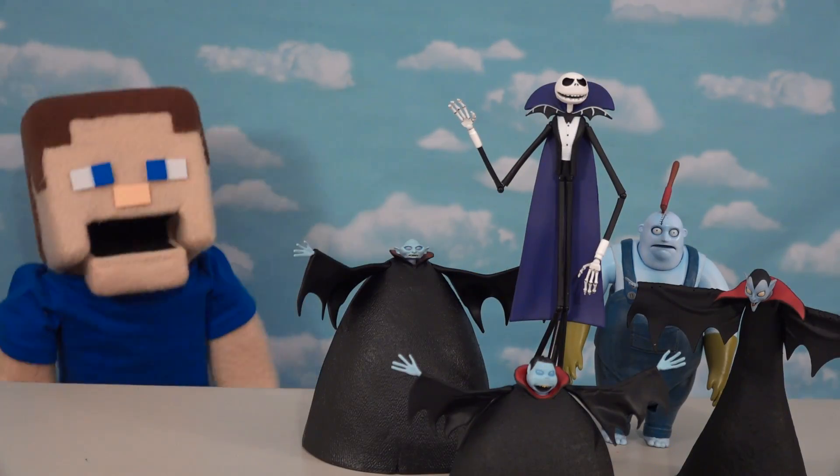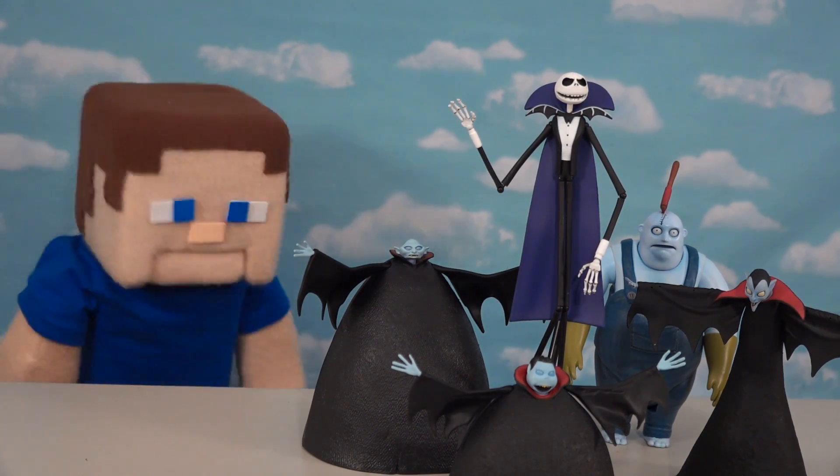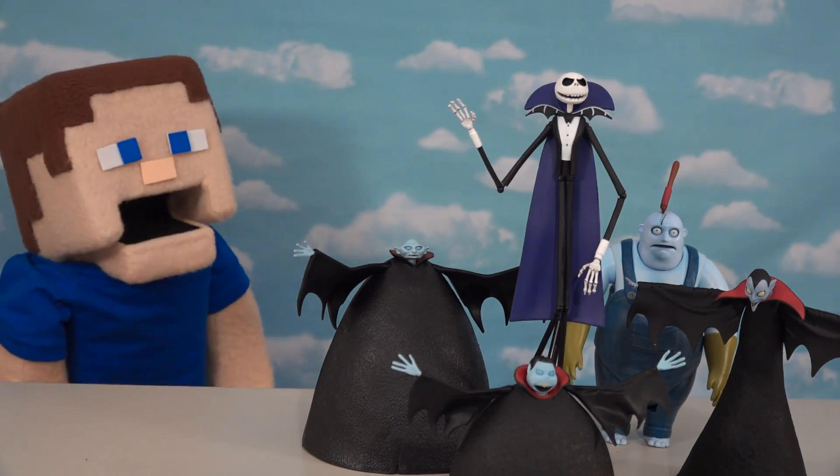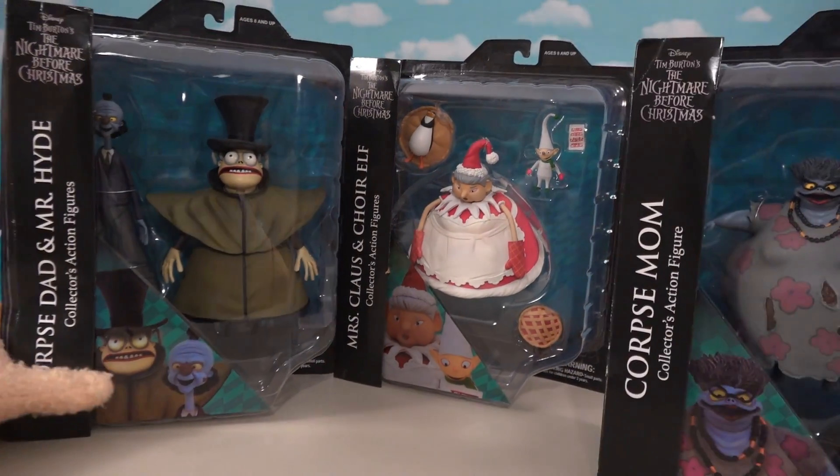All right guys, as you know, Halloween is upon us, and I just love Nightmare Before Christmas, so I'm super excited because we got new Nightmare Before Christmas toys, which includes all the brand new Series 10 toys by Diamond Select.